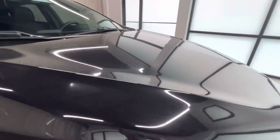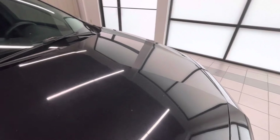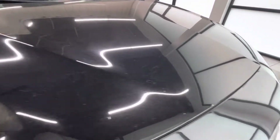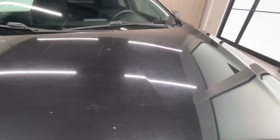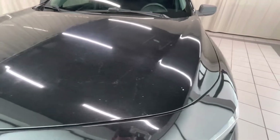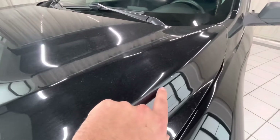Moving into the hood area. No dents or anything. Chip right there. Another chip right here. And a chip right there.